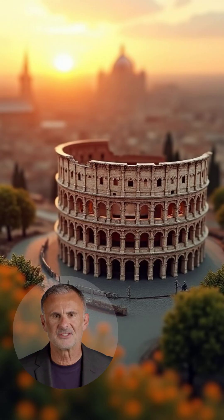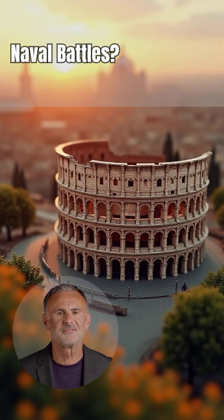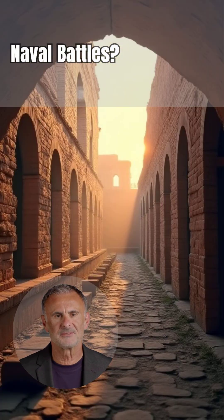And those legendary naval battles? While impressive in legend, the Colosseum was likely never fully flooded for grand sea battles. The Hypogeum's complex structure and the need for rapid scene changes made such an undertaking impractical, if not impossible.